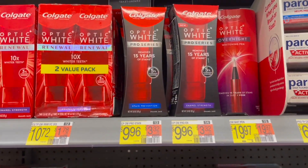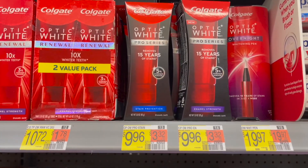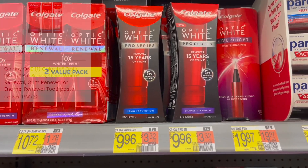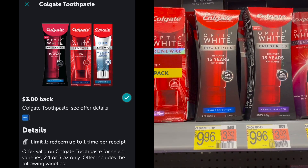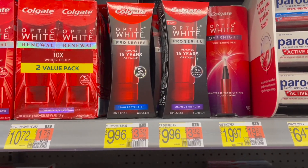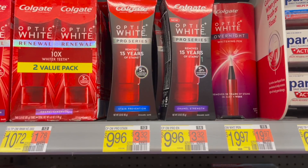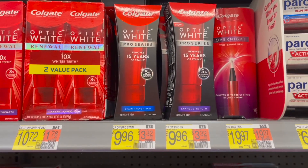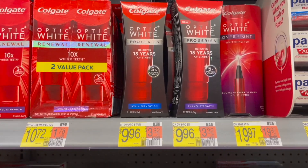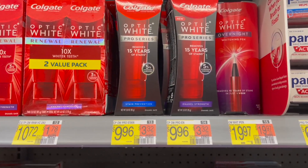The next deal is on the Colgate Optic White Pro Series, priced at $9.96. I'm going to pick up two and submit to the Coupons.com app for $5.00 back on one and another rebate for $3.00 back on one — limit of one. Then over to Ibotta for $3.00 back when you pick up one — limit of one. Then Shopkick for 510 kicks, which is about $2.04 — also limit of one. And then Swagbucks, Inbox Dollars, My Points, or Ta-Da for $10.00 back when you pick up two. Check your Fetch accounts too — I have $1.20 back and $0.75 back. Both rebates will attach, making my final cost for two completely free and a $5.07 money maker.